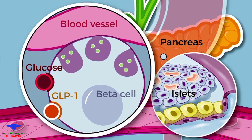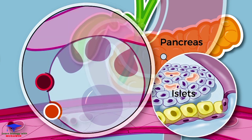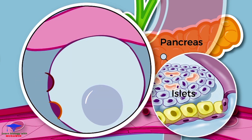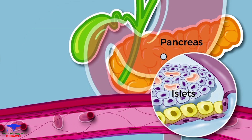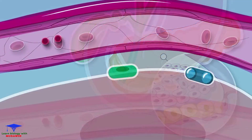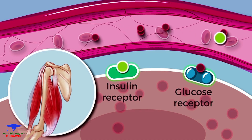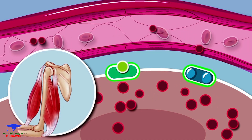Glucose from digested food and the gut hormone GLP-1 both stimulate beta cells to release more insulin into the bloodstream when food is eaten. Most cells in the body, including muscle and fat cells, need insulin to bind to cells before glucose can enter the cell and be used for energy. Glucose entry allows these cells to function and also lowers glucose levels in the bloodstream.